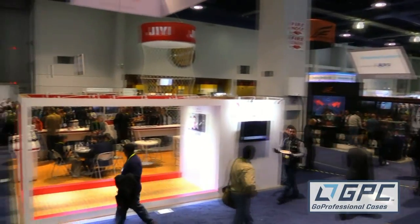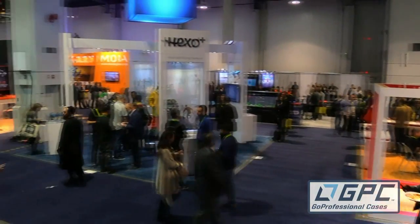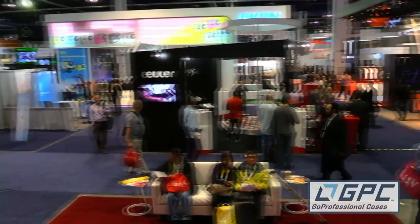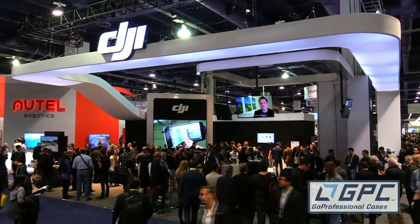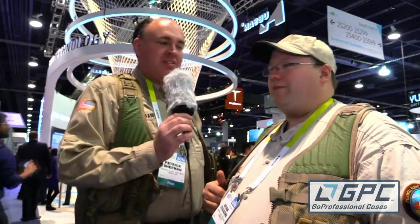CES is something like 2.5 million square feet spread out over three major areas, including the 1 million square foot Las Vegas Convention Center here. But here in the drone section, sponsored by AUVSI, one thing I didn't see was 3D Robotics. I did not see a 3DR booth. We probably just missed them somewhere — there's a lot of really cool stuff back there — but I don't see them anywhere.